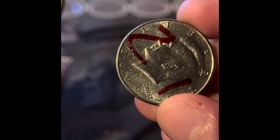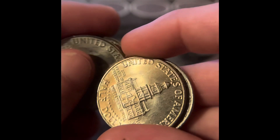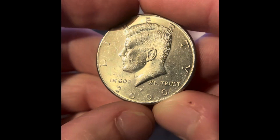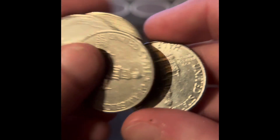We got two bicentennials, and we also got two 2000s — and this one somebody wrote on. We got a lot more bicentennials. We got a 2000 Philadelphia and a couple more bicentennials.